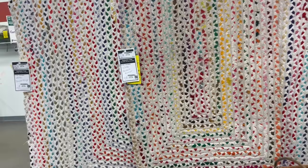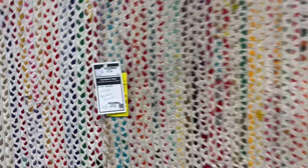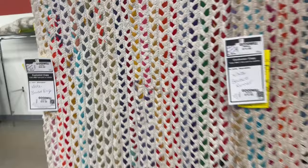Check out these braided rugs. I mean, they're dirty — they need a good wash — but aren't they interesting? Really unique. I don't know about the colors, but I was kind of intrigued by these.